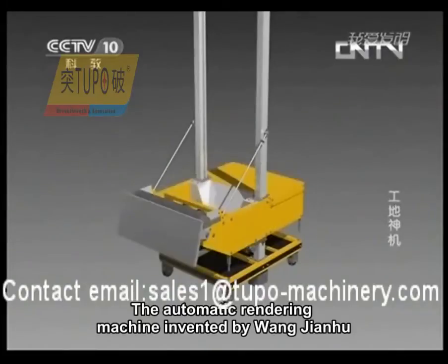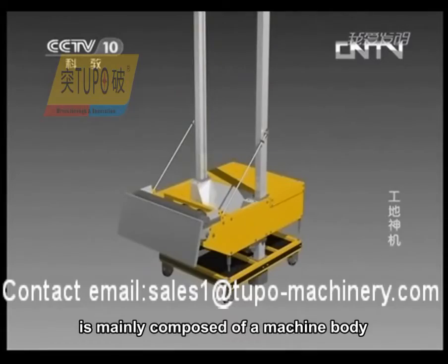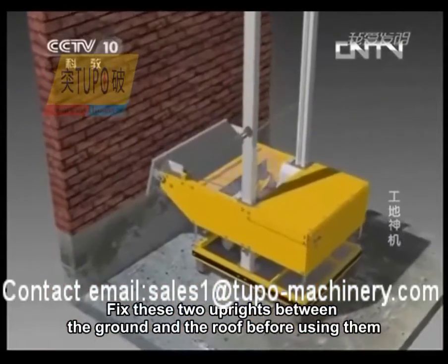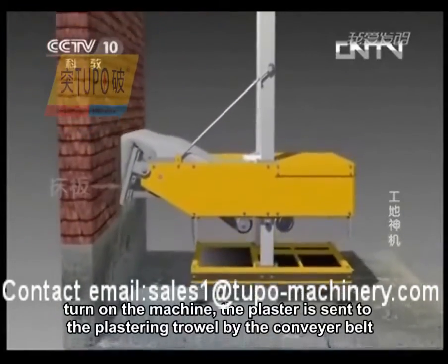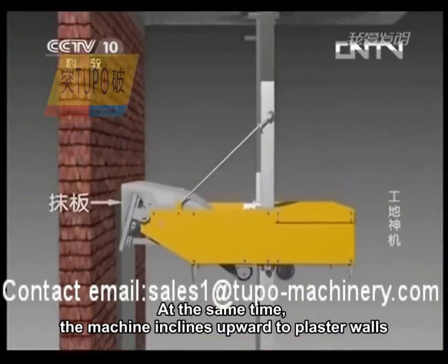The automatic rendering machine, invented by Wang Jianhu, is mainly composed of a machine body, plastering trowel, and two uprights going through the machine body. Fix these two uprights between the ground and the roof before use, then fill the ash pit with plaster. Turn on the machine — the plaster is sent to the plastering trowel by the conveyor belt, and at the same time the machine inclines upward to plaster walls.